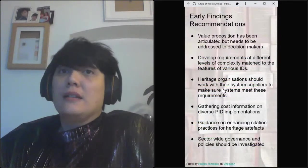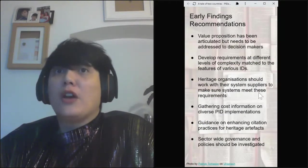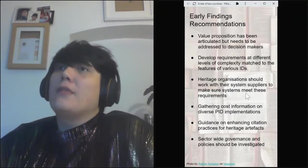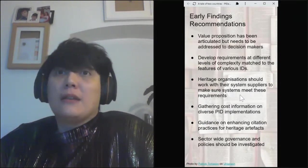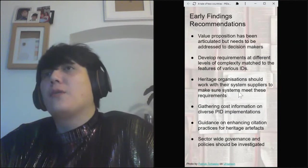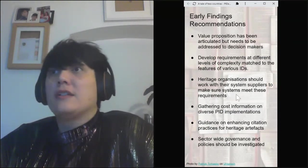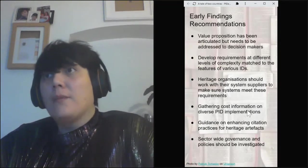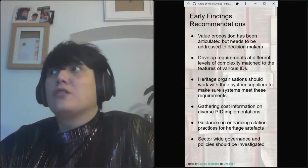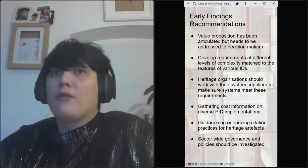Based on the survey, case studies and workshops — which were held virtually, which actually got us more feedback than we would have otherwise — these are our early findings and recommendations. Many of these will be familiar from talks earlier in Fiddapalooza: articulating the value proposition to decision makers, and understanding the requirements of cultural heritage organisations, which may differ from the traditional publishing environment where most familiar persistent identifiers have come from.